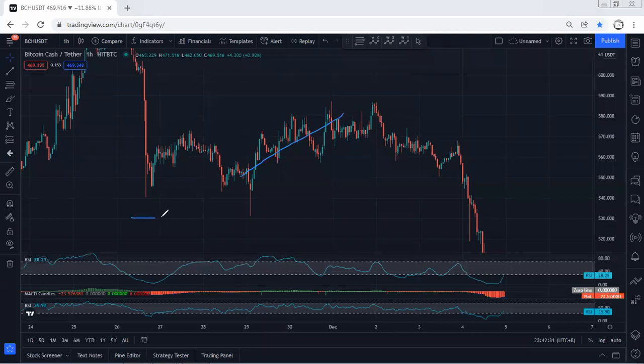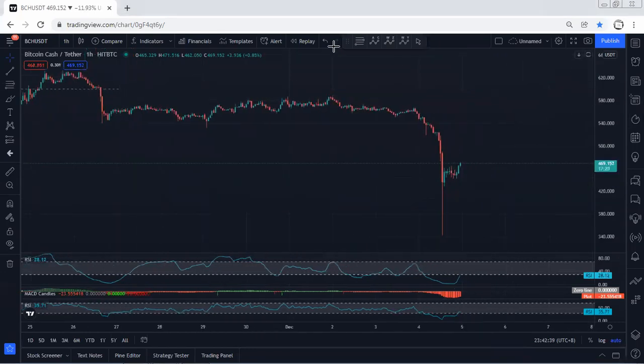We mentioned the best scenario is if the price drops and at least takes 530. And as you can see, the price dropped quite a lot — we didn't expect the price to drop this much.